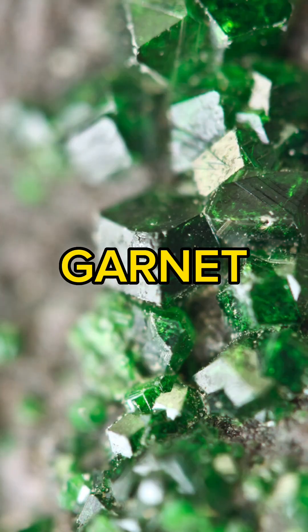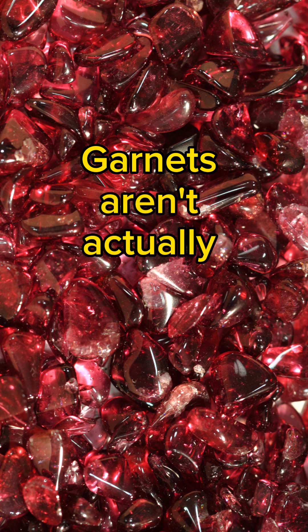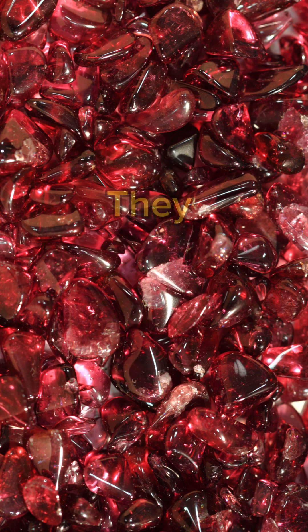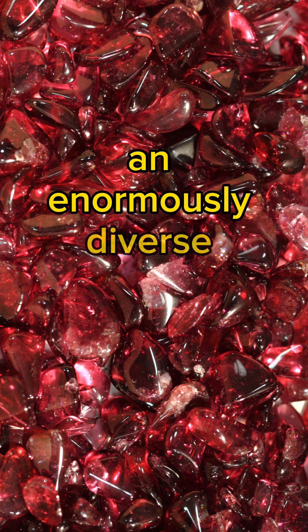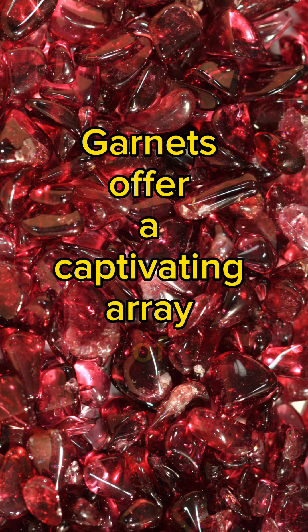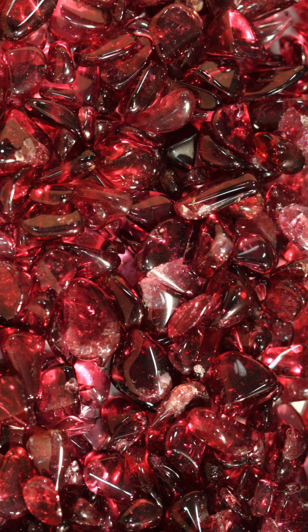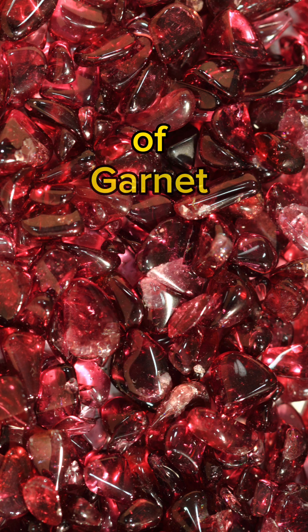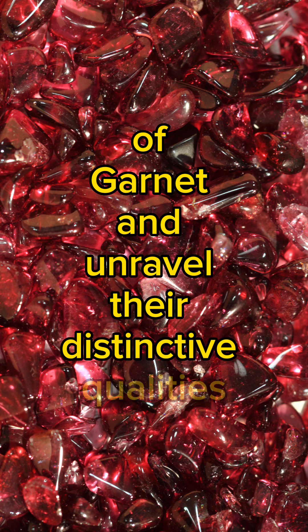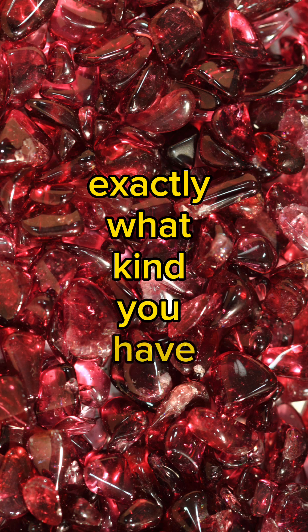Different varieties of Garnet. Contrary to popular opinion, garnets aren't actually just one thing — they actually belong to an enormously diverse family of gemstones. Garnets offer a captivating array of hues, each of which has its own unique characteristics. In this video, I'm going to explore the main varieties of Garnet and unravel their distinctive qualities, giving you an opportunity to diagnose exactly what kind you have.